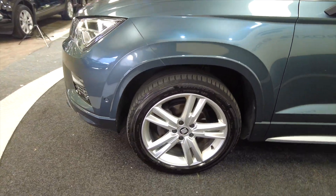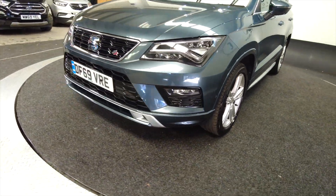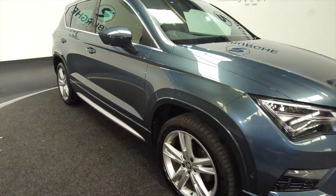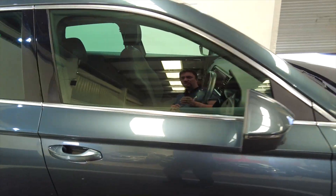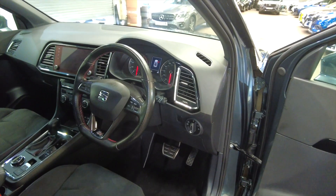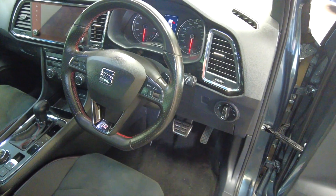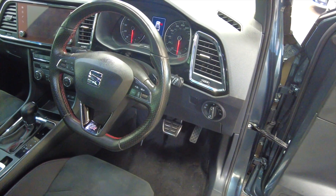Bringing us back round to the front — great alloy wheels, really nice bright silver colour. The car's got parking sensors as I can see there, indicators on the wing mirrors, and you've got a multifunction steering wheel. This car has done 56,631 miles.